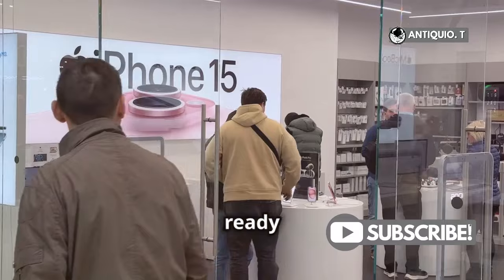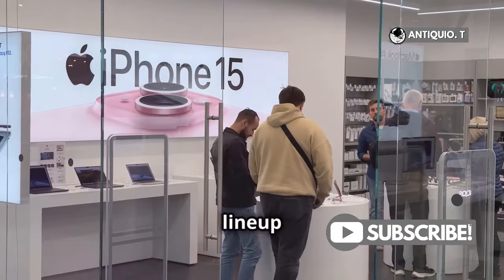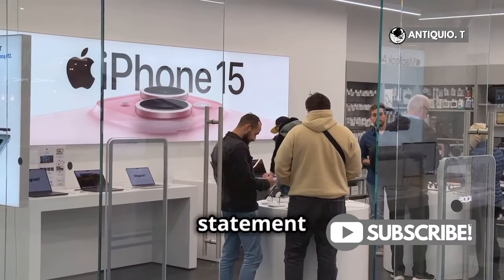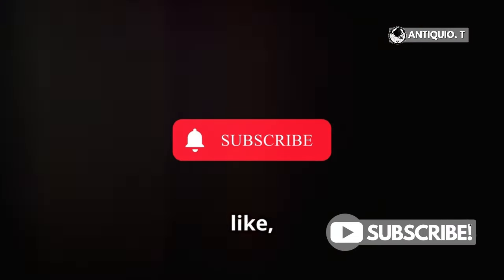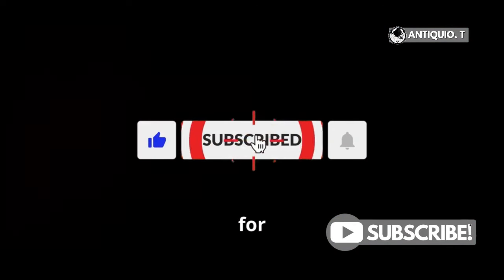So if you're ready to upgrade or just want to flaunt the latest tech in the coolest colors, the iPhone 16 lineup has got you covered. It's time to make a statement with your phone. Don't forget to like, subscribe, and hit the bell icon for more updates on everything iPhone. Stay tuned for more exciting news and reviews. See you next time!